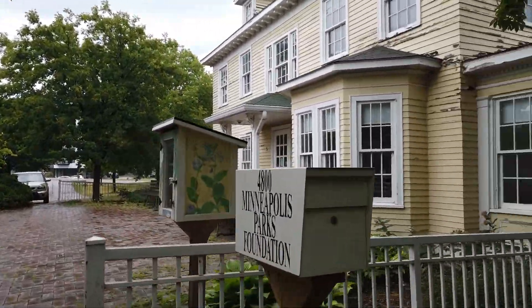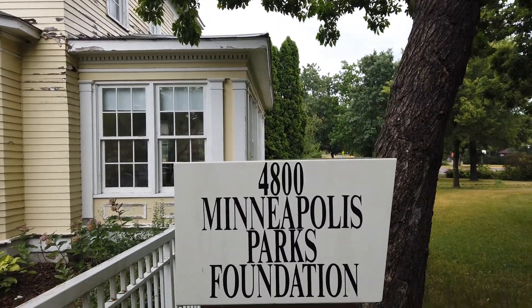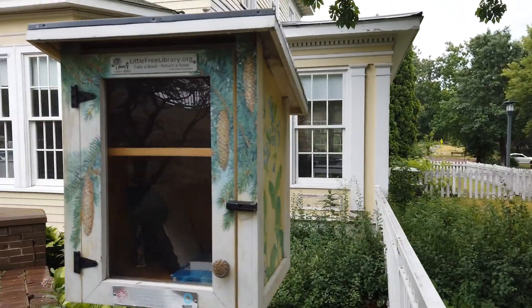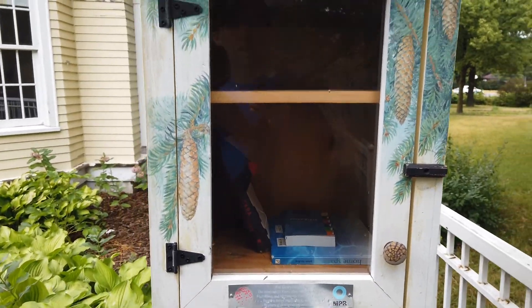Here's his mailbox. And here's a leave-a-book, take-a-book thingy.